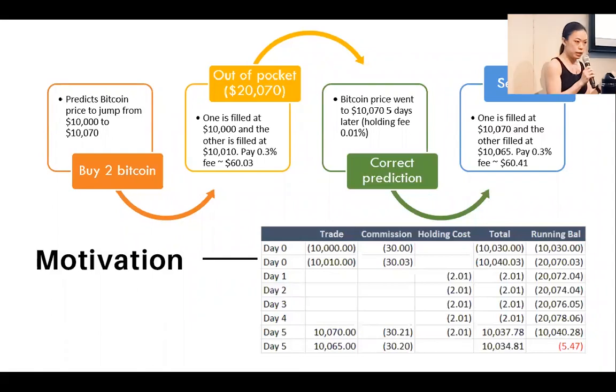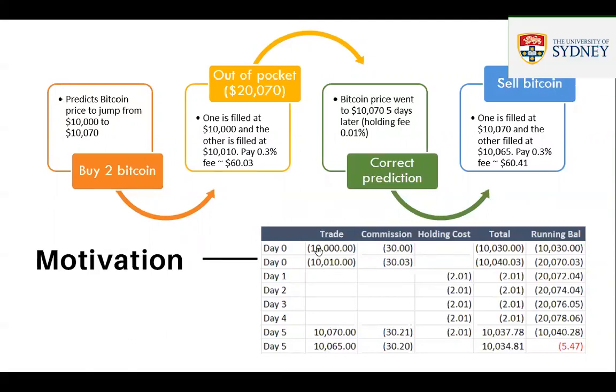The motivation behind this: suppose you predict that the Bitcoin price is going to jump from $10,000 to $10,070, then you're going to buy two Bitcoin. One is filled at $10,000 and the other at $10,010. The reason for that is called price slippage — when you start buying, the demand for that stock increases and pushes up the price. When you buy the Bitcoin, you incur a 0.3% commission — $30 on each — so on day zero you're out of pocket by $20,000 and $70.